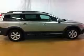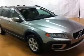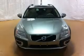Side airbags, brake assist, traction control, parking sensors, stability control, a passenger airbag, low tire pressure warning, daytime running lights, anti-lock brakes, and child safety locks.